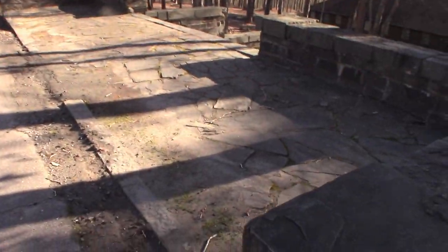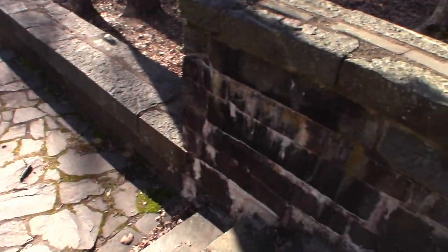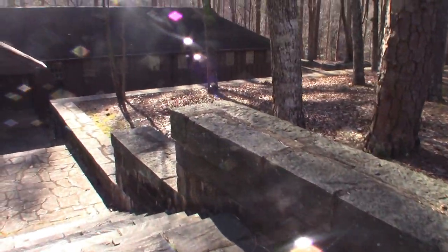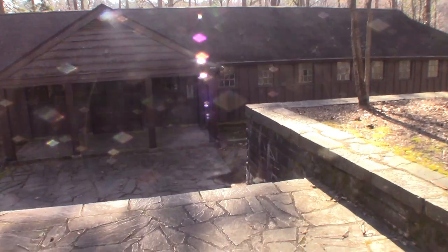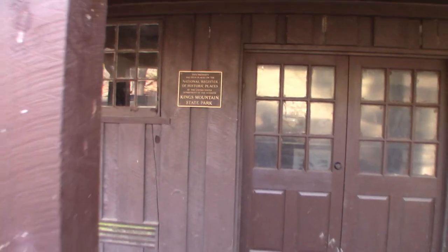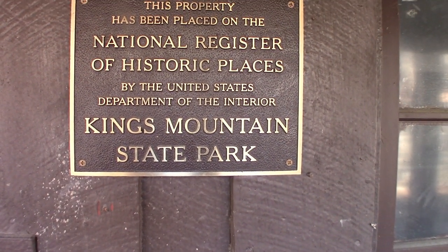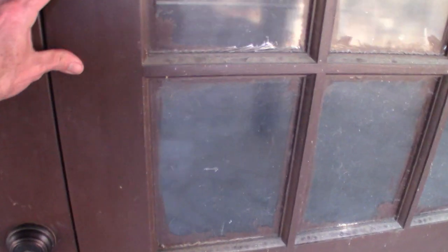Let's go take a look at it, shall we? Got a lot of stonework — look at the entrance to this, all these stone steps. It is a pretty long building. I doubt it's going to be open, but let's go see. This property has been placed on the National Registry of Historical Places by the United States Department of the Interior at Kings Mountain State Park. And of course, it's not open.